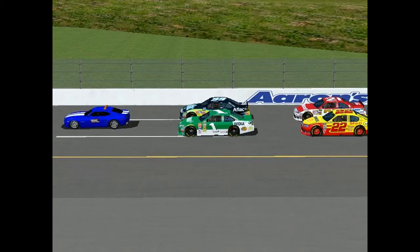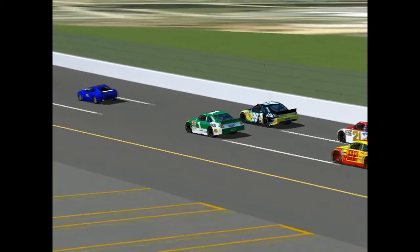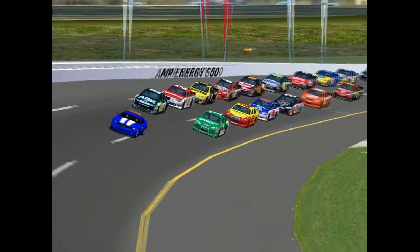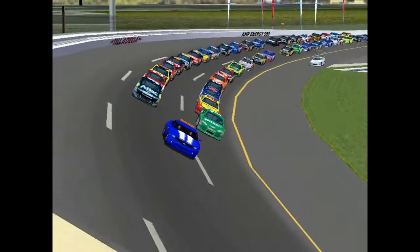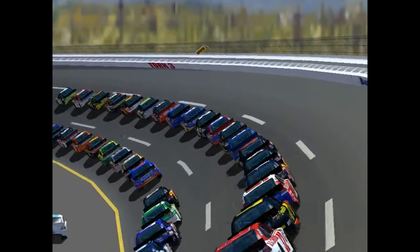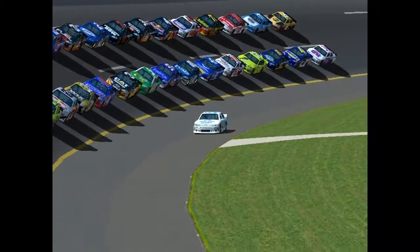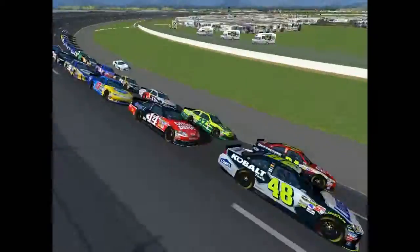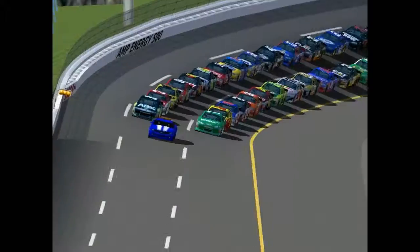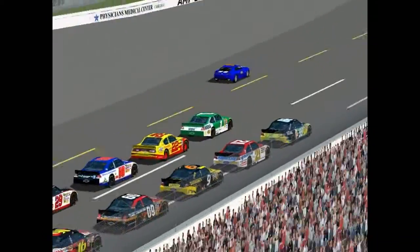Drivers, start your engines! Cars are rolling. Whoa, whoa, whoa — we got a car under the apron. It looks like the 38 of Tanner Cladsen. Yep, it is the 38 of Tanner Cladsen. He is going to head down pit road — it's going to be a tough break for him. As we head back to the front, the nice car is now leaving the track.